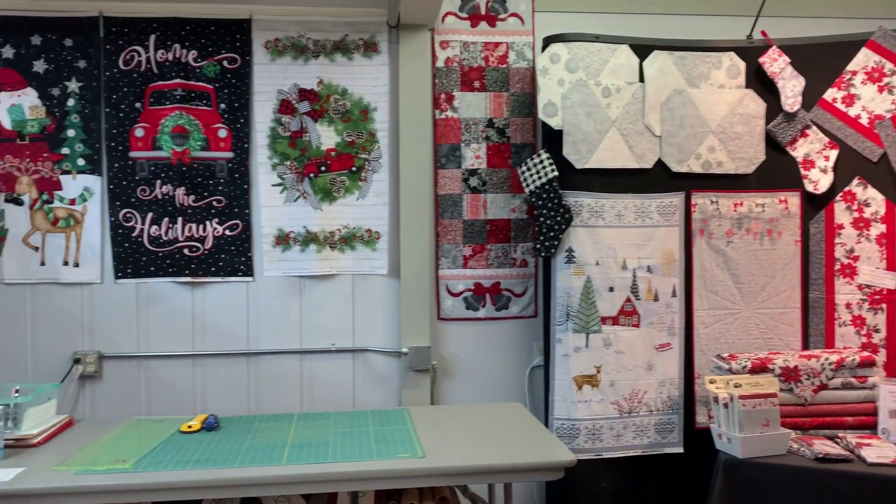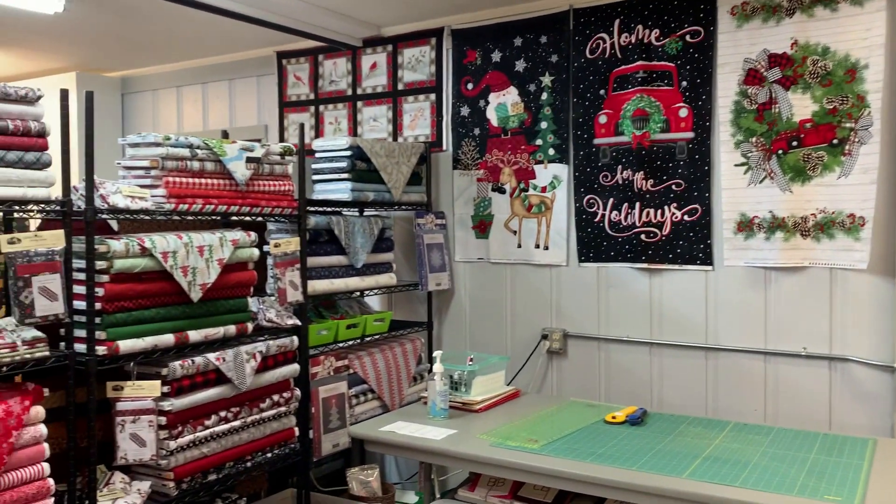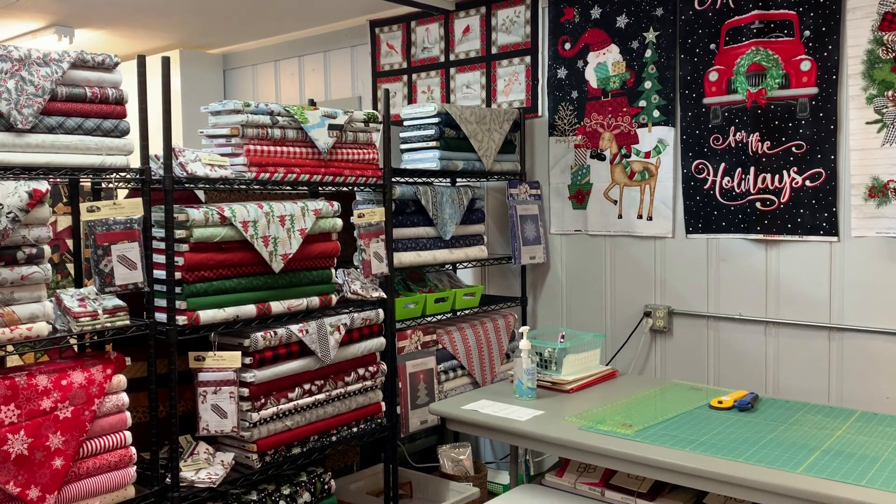We have an area to cut in here. Lots of panels. Now we have a few fabric shelves of Christmas.